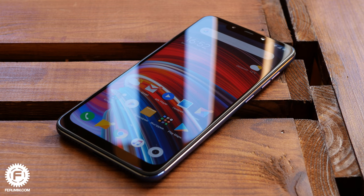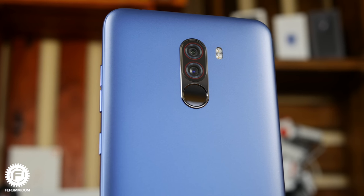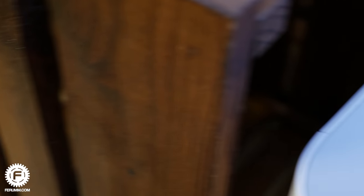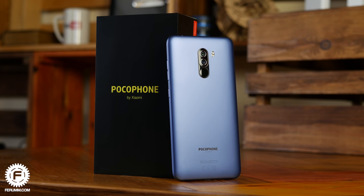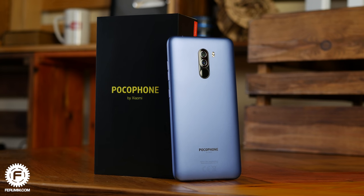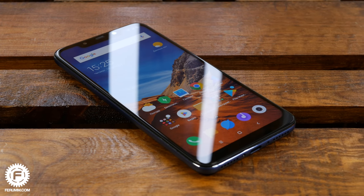The main takeaway from this review: Pocophone F1 is a real tangle of compromises, where every flaw has a strong counter and vice versa — in nature it's called balance. Thanks to Xiaomi's generosity, F1 earned the title of the most affordable smartphone on Snapdragon 845. Pocophone F1 is definitely recommended for purchase — you're going to love this device. Links to stores are in the description below.